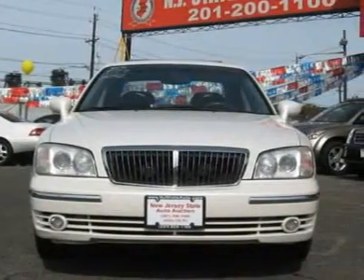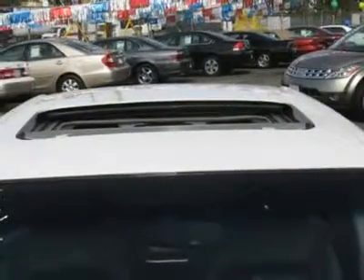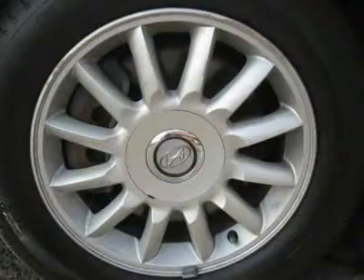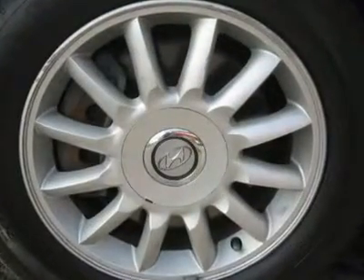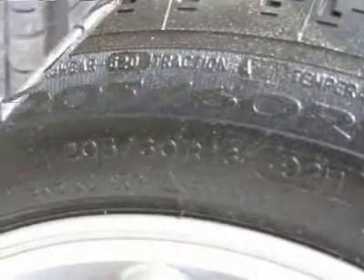It is offered as-is; extended warranty is available. Call now at 201-200-1100 or visit www.instateauto.com. You can see more photos of this vehicle, free Carfax reports, and over 300 more cars, trucks, vans and SUVs.